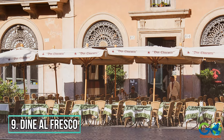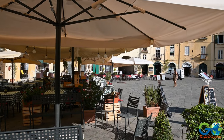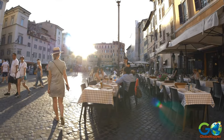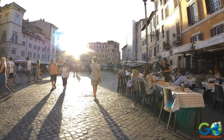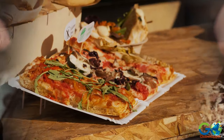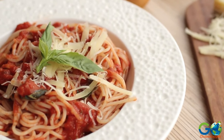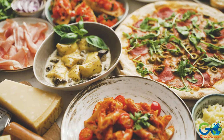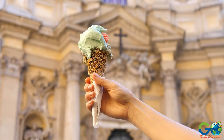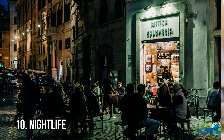9. Dine Alfresco. Rome has a relatively warm climate most of the year, meaning there are many patios available to relax and have a bite without losing sight of your surroundings. Whether you're stopping for a midday espresso, trying a slice of authentic Italian pizza, or enjoying a hearty bowl of handmade pasta, there is no better way to experience Roman culture than through the food. Don't forget to cool off with a delicious homemade gelato on a hot day.